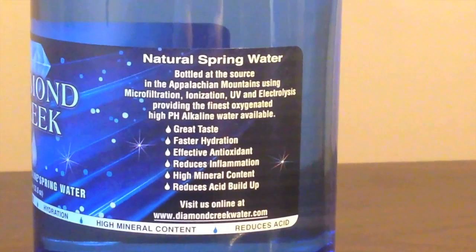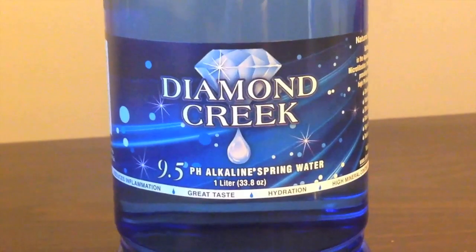The difference is, though, Diamond Creek Bottled Water is from the Appalachian Mountains, while Neo Water is just bottled in San Francisco.